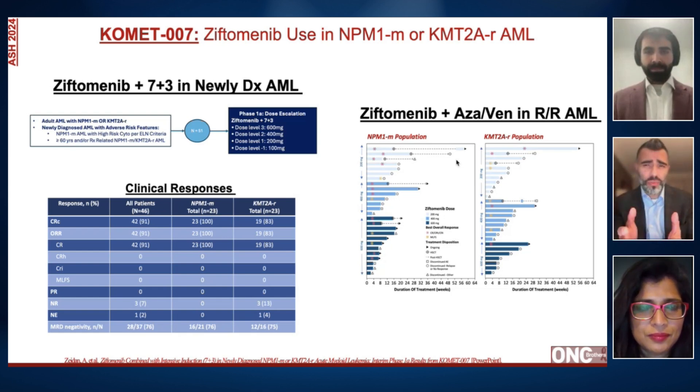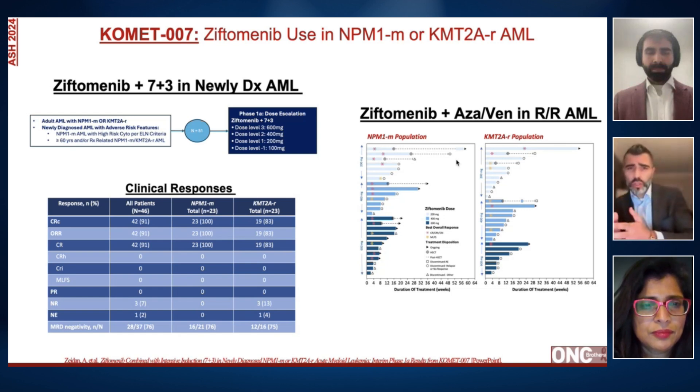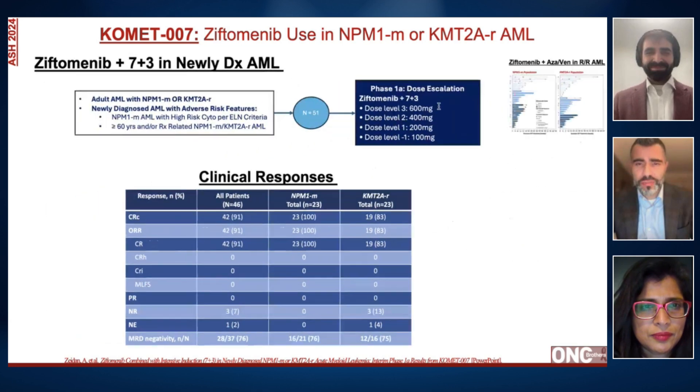Historically, we've stayed away from covering early phase studies, especially since it takes years for approval and a while for communities to get settled in. But this study reiterates the importance of NGS, and menin inhibitors are here to stay. We have seen recent approval of Revumenib, which was approved for relapsed/refractory AML with KMT2A translocation. Comet 007 is rather two studies: one with Ziftomenib in frontline with 7+3 induction, and then briefly in relapsed/refractory settings with AZA/venetoclax.